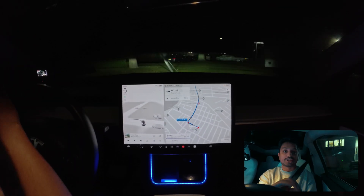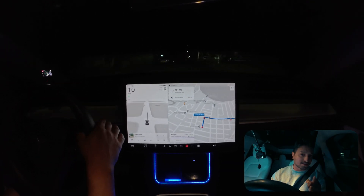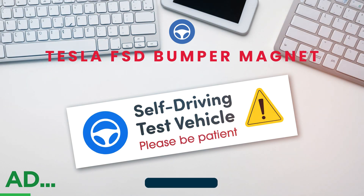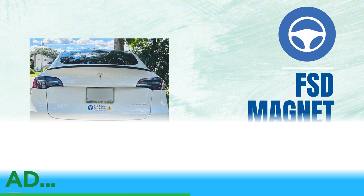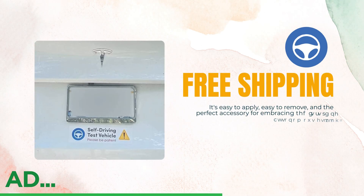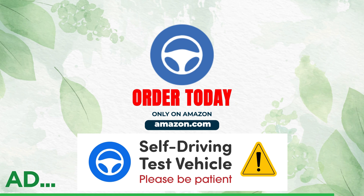If you're new to this channel, make sure you subscribe. Also, this video is sponsored: are you a Tesla FSD beta tester? Stop scrolling — the FSD Beta Bumper Magnet is a must-have. This sleek, durable magnet clearly signals that your Tesla is in self-driving mode. It's easy to apply, easy to remove, and the perfect accessory for embracing the future of autonomous driving. Grab yours on Amazon today.